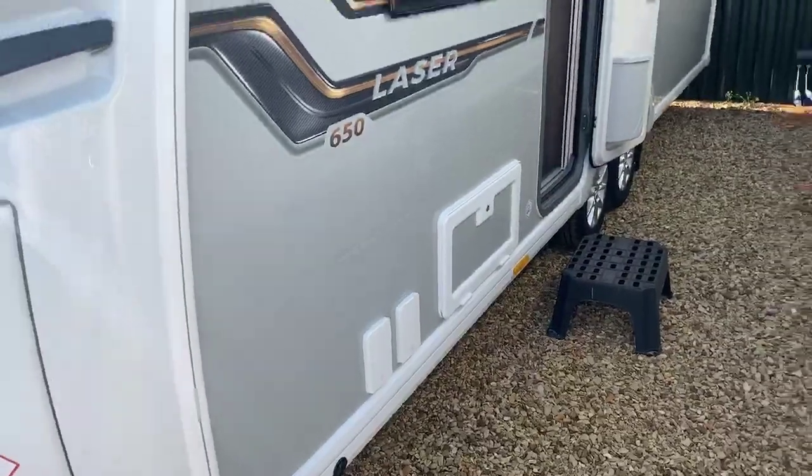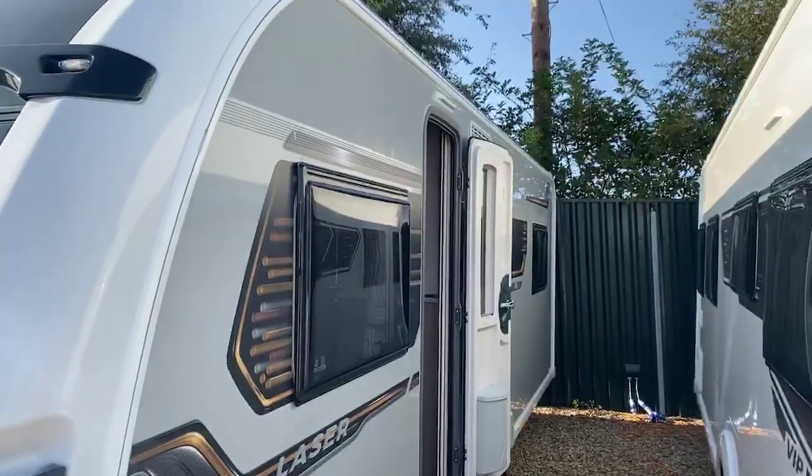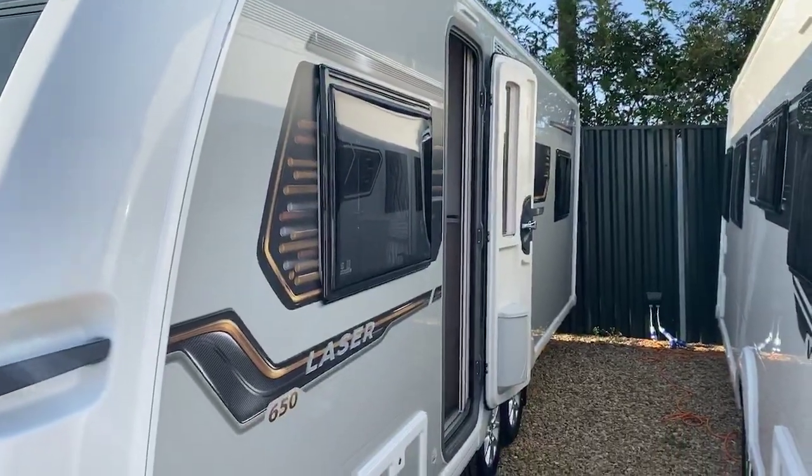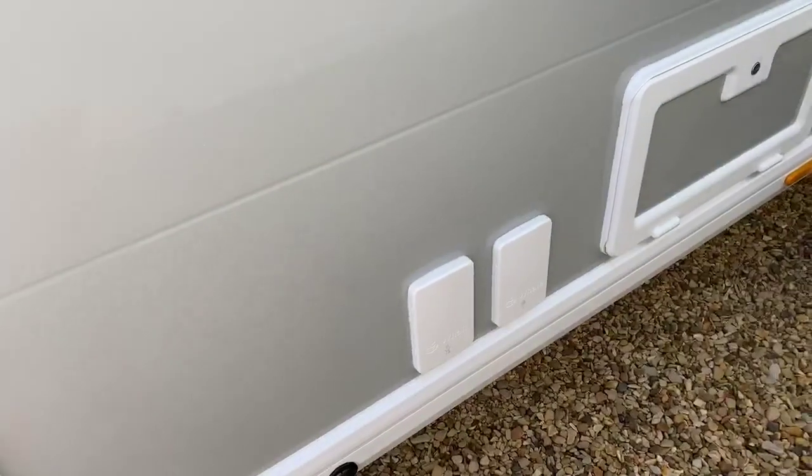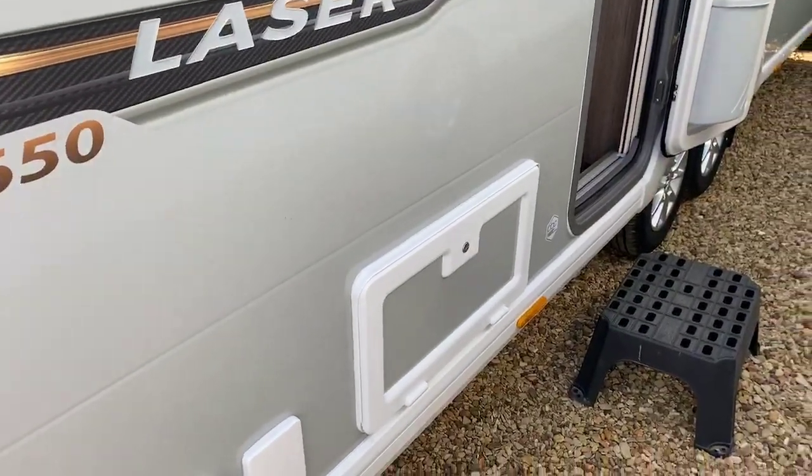One of the key features of the Laser range is the wonderful silver side, which really stands out and makes the Laser unique in the market. You've also got an exterior barbecue point and 240 volt socket with a side access hatch located there.